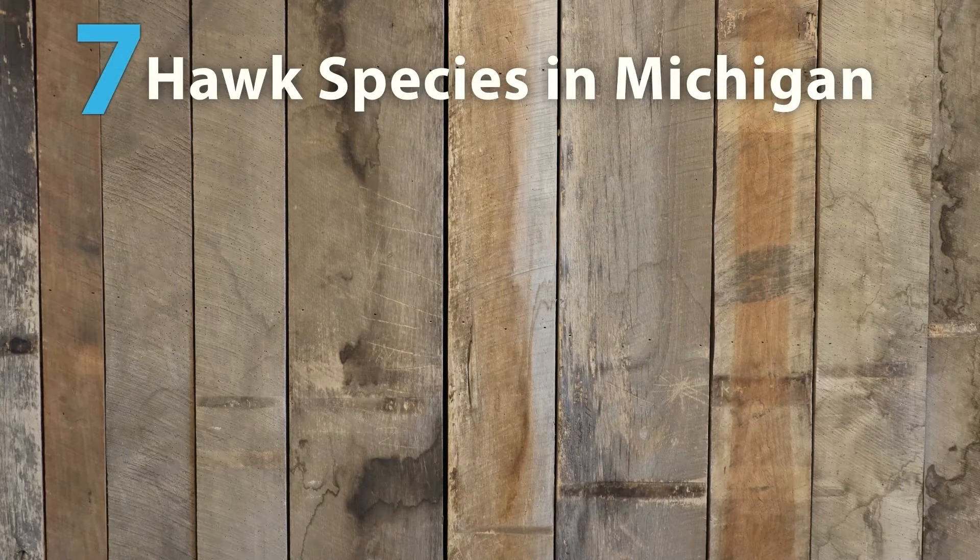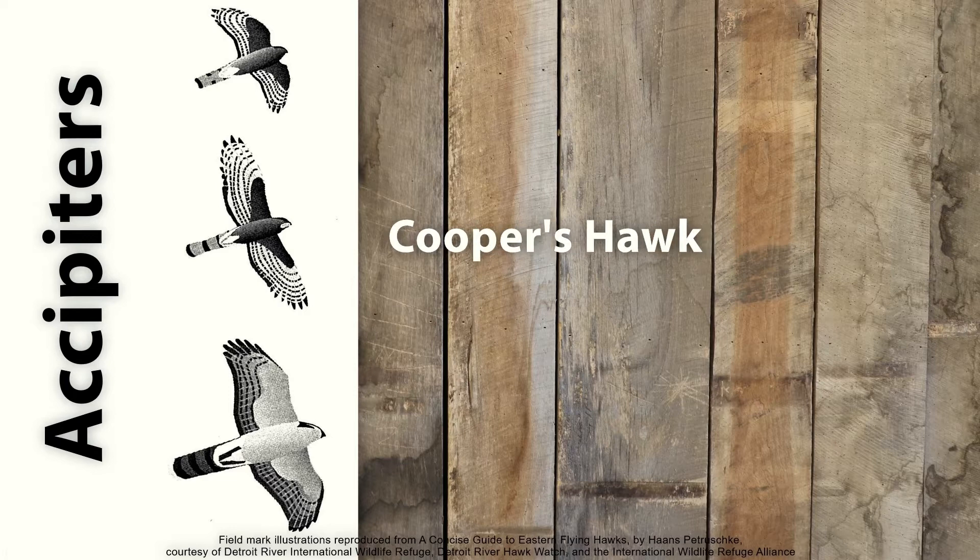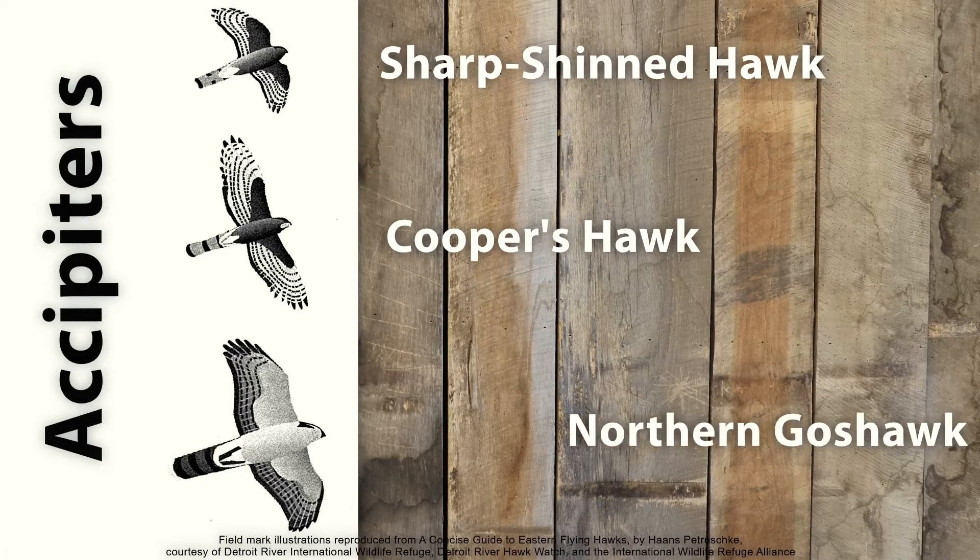There are seven hawk species found in Michigan. They can be divided into two groups. One group is accipiters. These birds have long tails and short wings which help them to maneuver through forests. The accipiters include Cooper's hawks, sharp-shinned hawks, and northern goshawks.